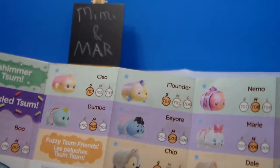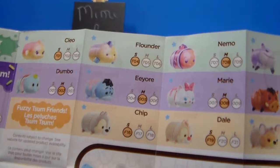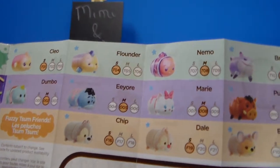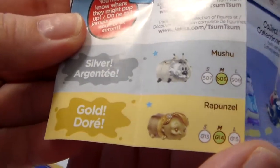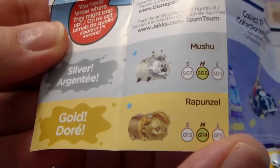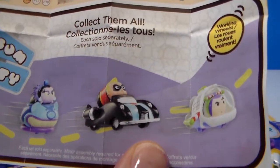And there's also Shimmer Zoom Zooms — those are pretty. And Sprinkle Zoom Zooms — those are cute. And then Fuzzy Zoom Zooms. And then Silver Mushu and a Gold Rapunzel. Collect them all, and the cars are supposed to work with working wheels.